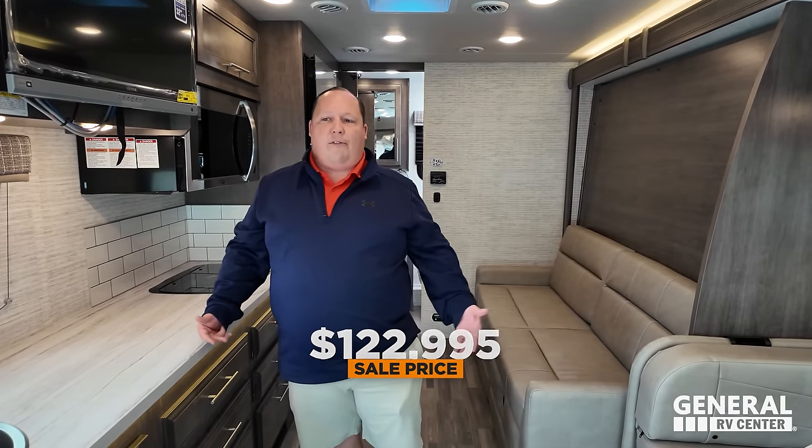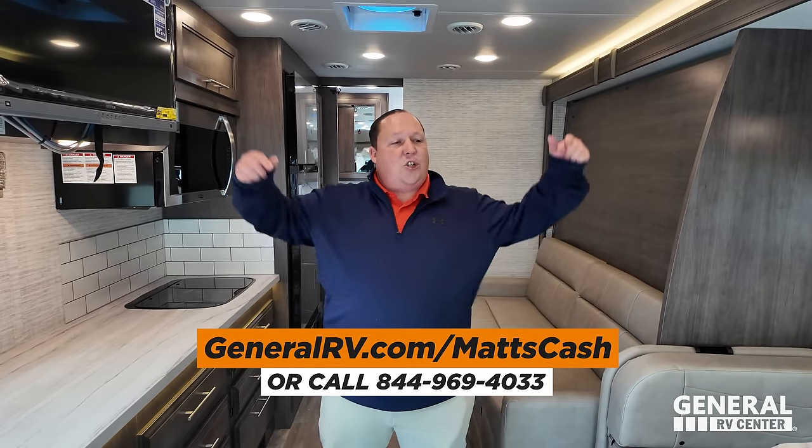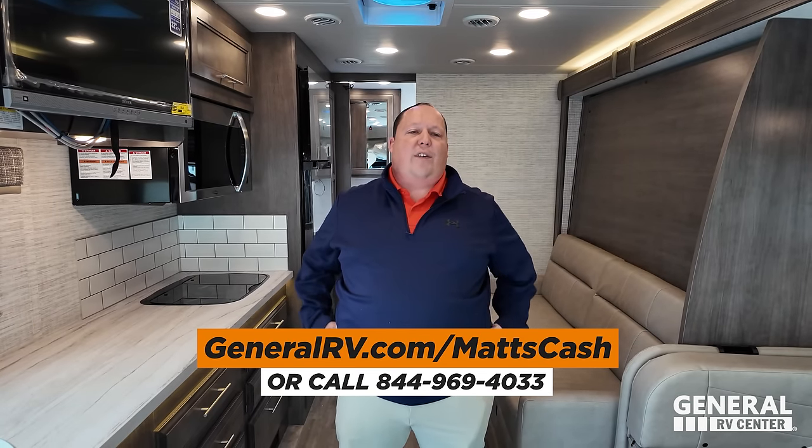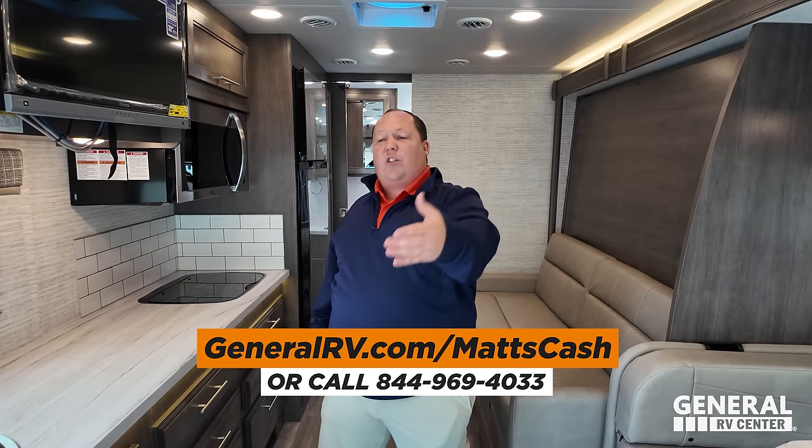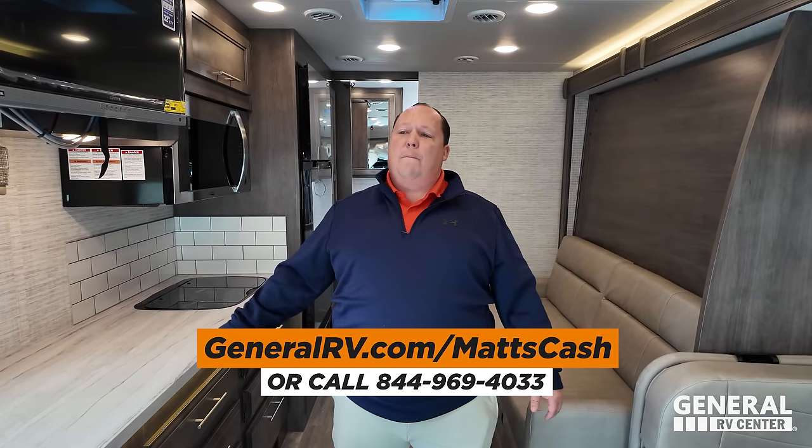Wow, it's a phenomenal price. The market's getting tough and things are skyrocketing — when every little component, accessory, handle, TV, microwave, chassis, battery, and tire goes up 30%, the unit just skyrockets. So to be able to achieve this on a Mercedes at a sale price like that is absolutely fantastic. All you guys have to do is go to GeneralRV.com/MattsCash or call 844-969-4033. You can reach us from MattRVReviews.com or email me directly at Matt@MattRVReviews.com.